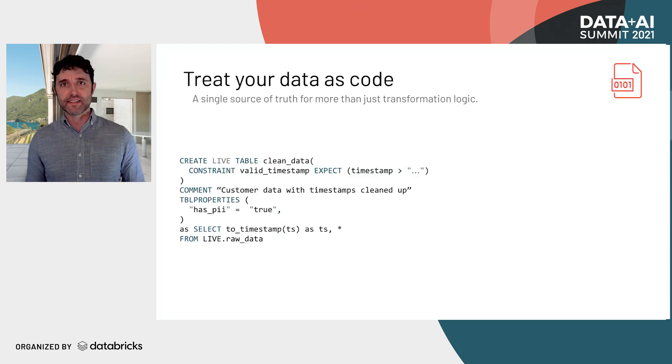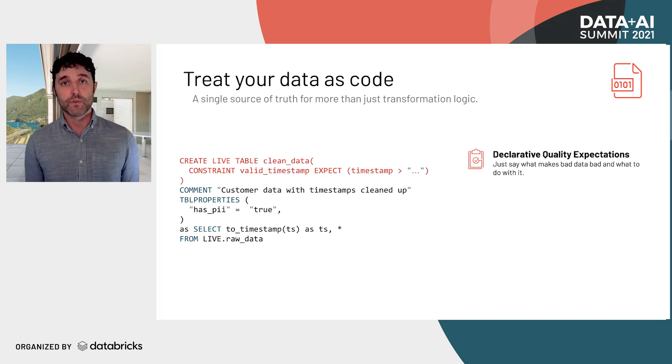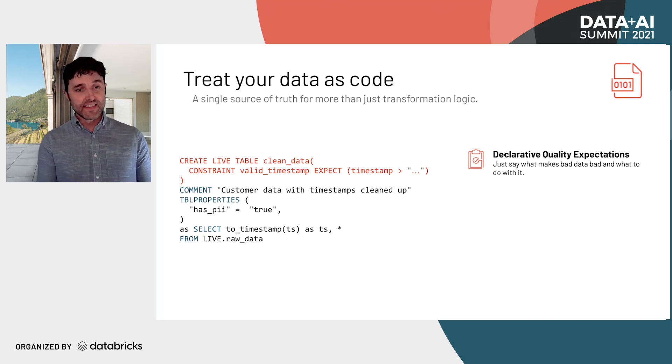One popular idea being leveraged here is treating your data as code — a single source of truth for what's going on inside your data warehouse. This should be more than just transformations; it should also include data quality expectations. Delta Live Tables adds quality expectations, which allow you to specify what makes bad data bad and how to handle it. For example, you can add a constraint requiring a valid timestamp — meaning after some time period relevant to your organization.